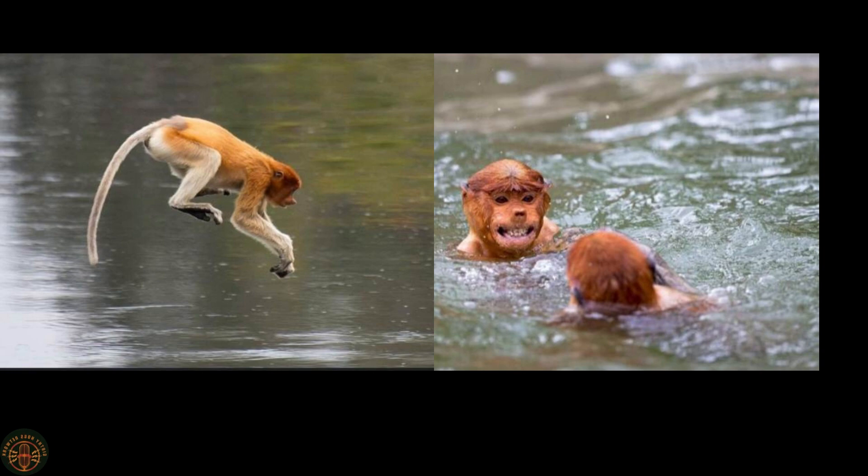The proboscis monkey is known as a strong swimmer. They can dive up to depths of 20 meters and throw grand pool parties. And since they have permanent erections, they don't have to worry about shrinkage.